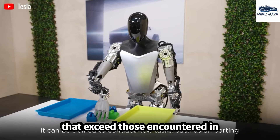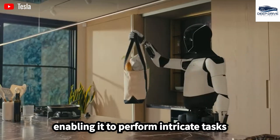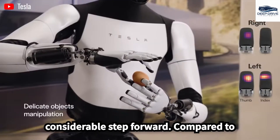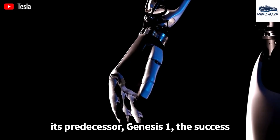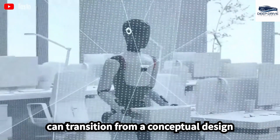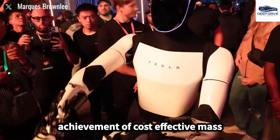The Genesis 2 model showcases a remarkable 11 degrees of freedom, enabling it to perform intricate tasks such as yoga and dancing. This improvement in motor control signifies a considerable step forward compared to its predecessor, Genesis 1. The success of the forthcoming Genesis 3 will be pivotal in determining whether Optimus can transition from a conceptual design to a commercially viable product, contingent upon the achievement of cost-effective mass production techniques.